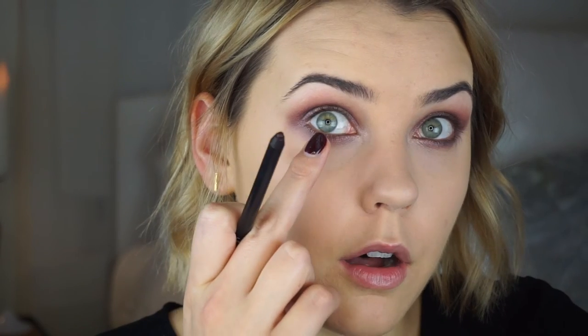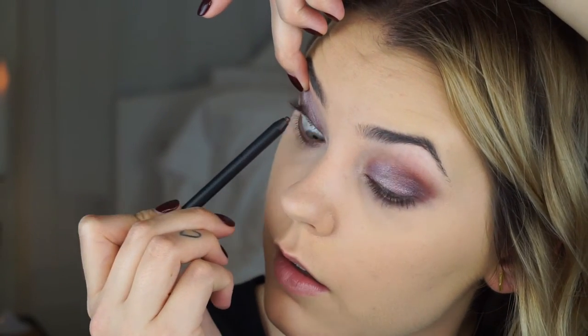For liner I'm going in with NARS — I believe it's called Via Appia — a really pretty brown-plummy color. I'm applying it right underneath my lash line, which will help my lashes look fuller and make my eyes pop more. The trick is to position your eyeball away from wherever you're placing it. So for the inner corner I turn my head one way, and for the outer corner I turn my head the other way. I'm also applying that on my lower waterline.